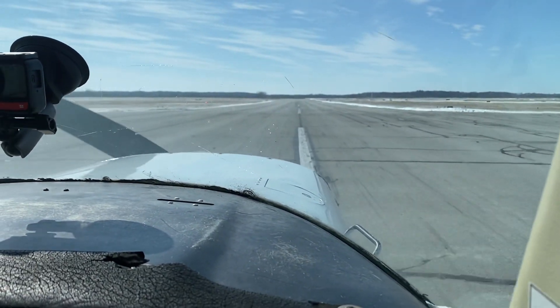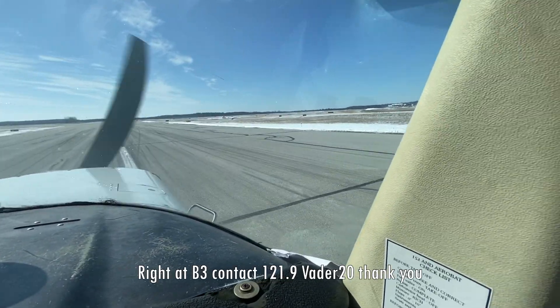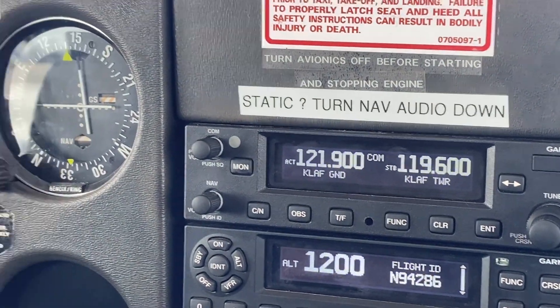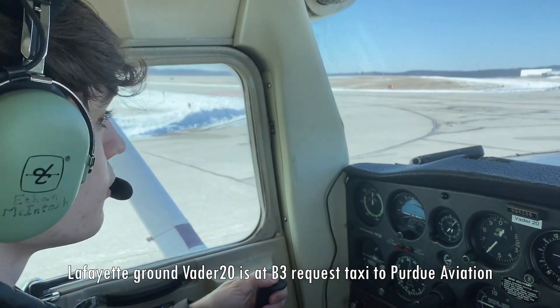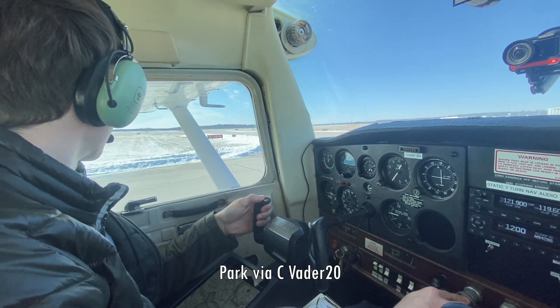Very nice — awesome. Vader 20, right at Bravo 3, contact ground point 9. Right at Bravo 3, ground point 9, Vader 20, thank you. Lafayette Ground, Vader 20 is at Bravo 3, request taxi to Purdue Aviation. Vader 20, taxi to the ramp via Charlie. Park via Charlie, Vader 20.